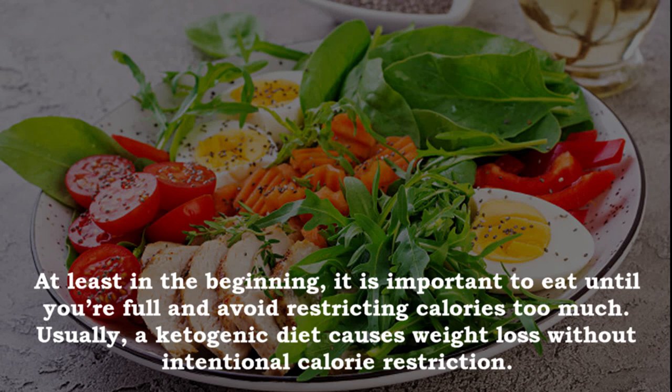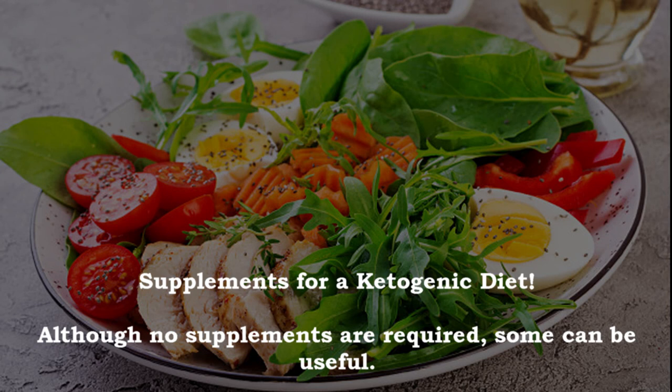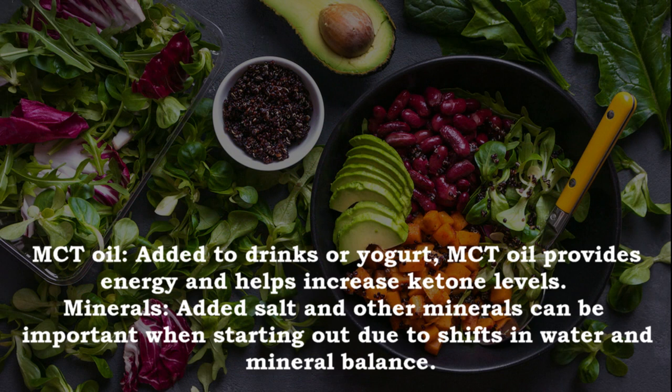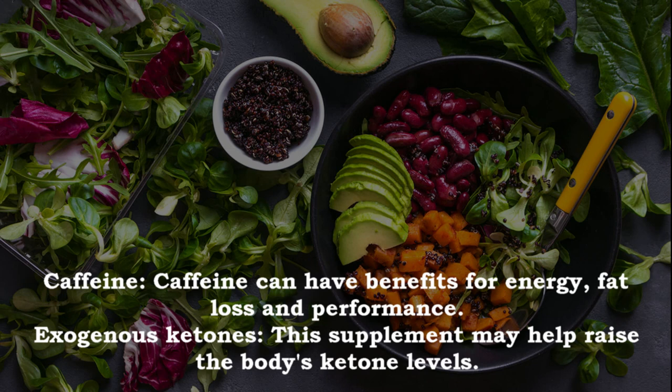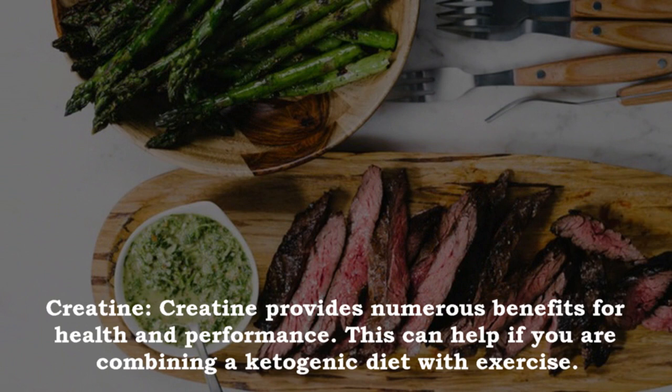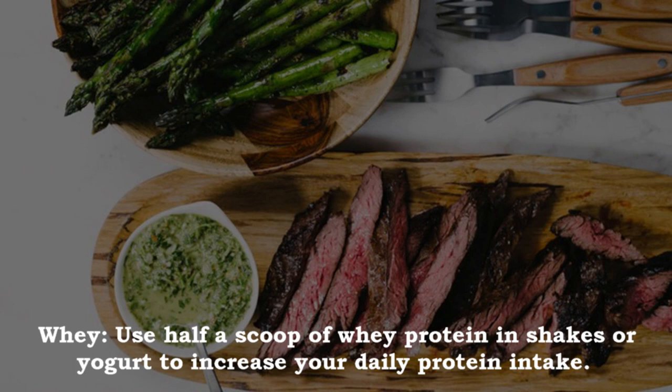Although no supplements are required, some can be useful on a ketogenic diet. MCT oil added to drinks or yogurt provides energy and helps increase ketone levels. Added salt and other minerals are important when starting out due to shifts in water and mineral balance. Caffeine can have benefits for energy, fat loss and performance. Exogenous ketones may help raise the body's ketone levels. Creatine provides numerous benefits for health and performance, especially if combining a ketogenic diet with exercise. Whey protein — use half a scoop in shakes or yogurt to increase daily protein intake.